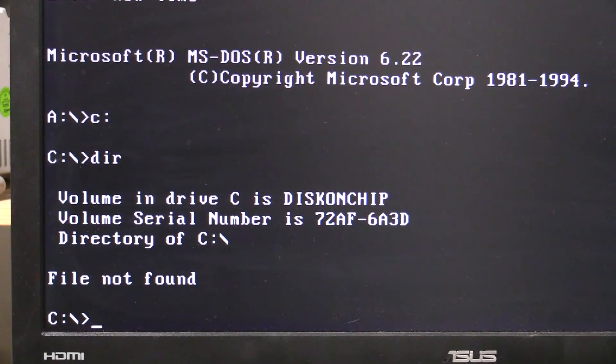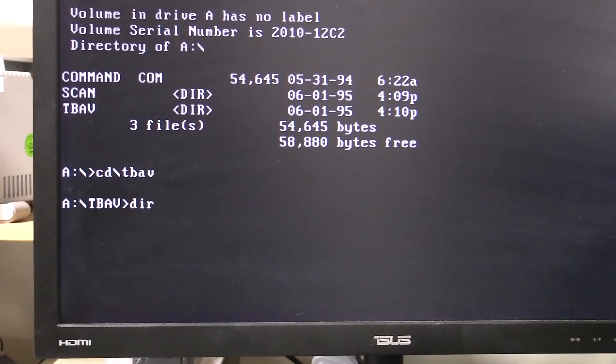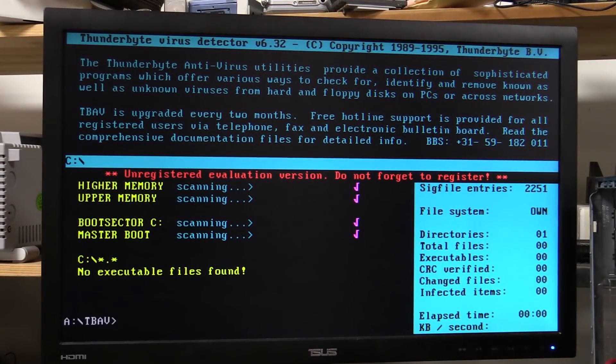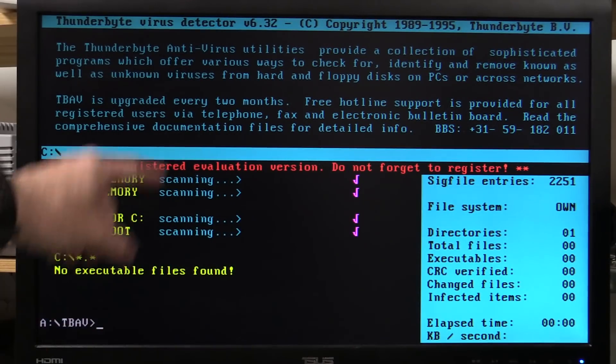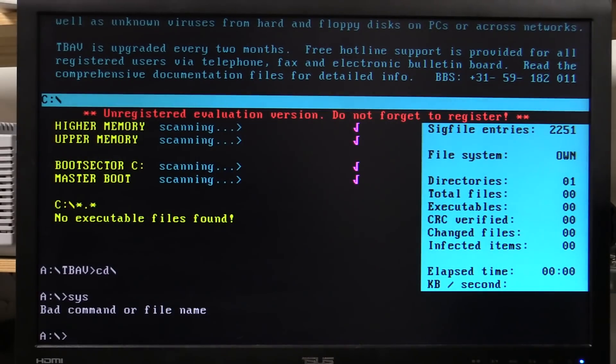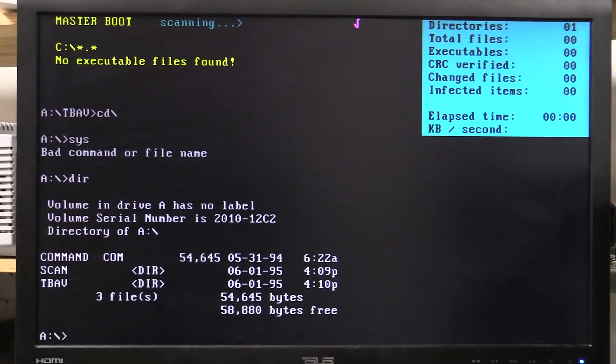So we do actually have a C drive working, but obviously there's nothing in it — it's the Disk on Chip. We need to copy a bootable version of the operating system onto there. For fun, let's go into TBAV here. Who had Thunderbolt virus detector back in the day, '89 to '95? Those were the days. All we've got is literally command.com, because SYS was the command you use to transfer the operating system to another disk — and that's what we want to do.